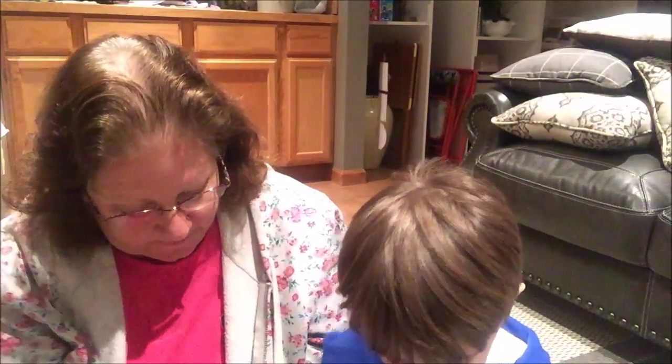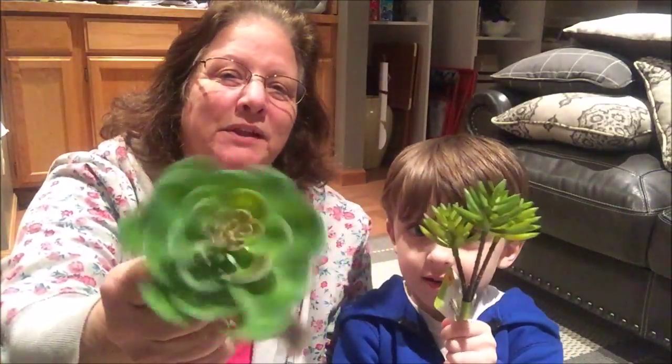We also got two and four of these — two more. These are like flowers. Pretty cool, huh?